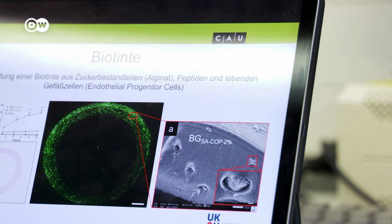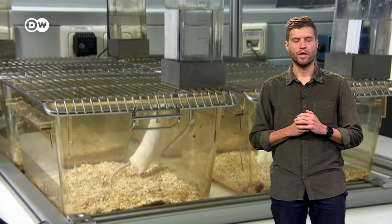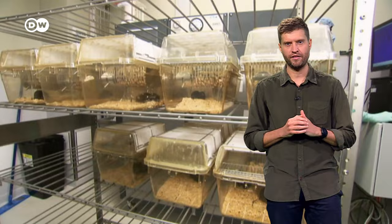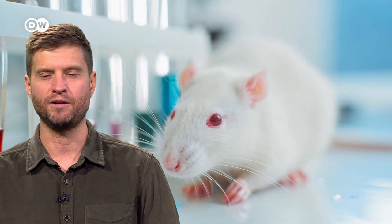If everything has gone smoothly, numerous green cells become visible under the microscope in the next lab test. These bypass grafts are being tested in animals — clearly a controversial ethical issue, but the scientists say it's necessary. And on that topic, 3D printing with living cells could actually even help to replace animal testing, for example when developing new drugs.